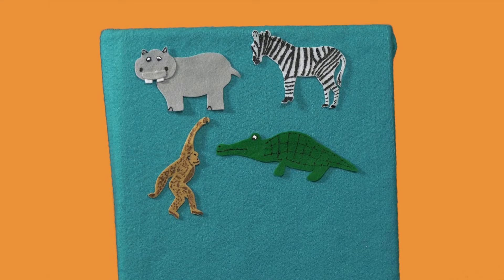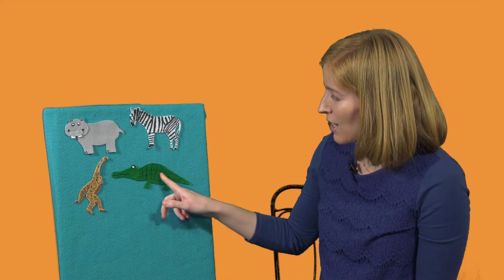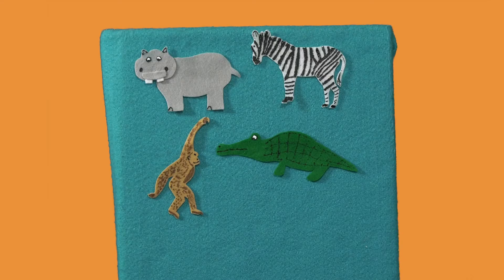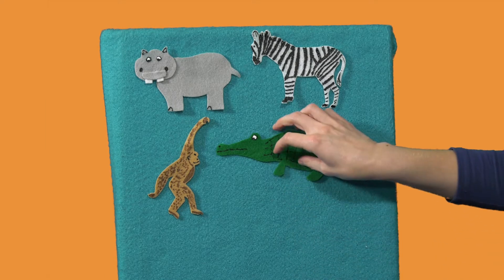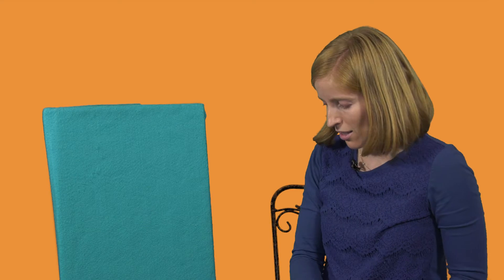They're all animals. Which one is a little bit different and goes in a separate category? A hippo, a zebra, and a monkey are all warm-blooded, and an alligator is cold-blooded. Also, these three give birth to live babies and this one lays eggs. So we'll put the alligator in one pile and we'll put the hippo, the zebra, and the monkey in another pile.